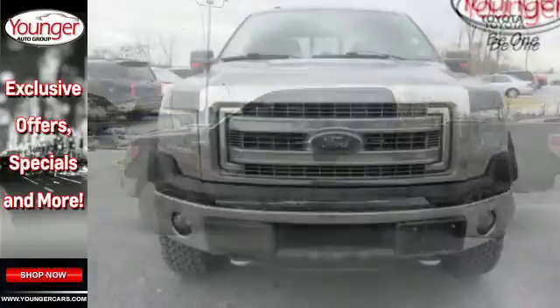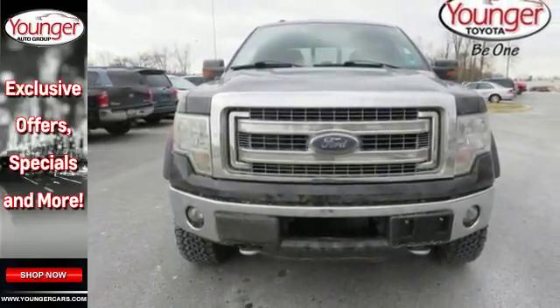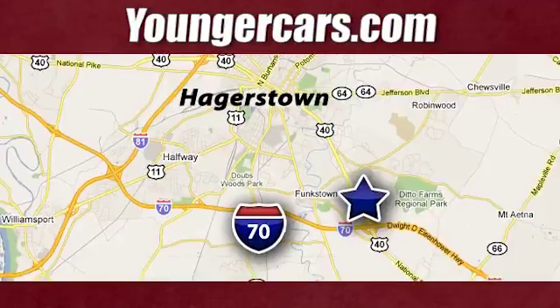This truck is ready to get to work. Take it for a test drive today. Visit our website at YoungerCars.com. We're conveniently located at 1945 Dual Highway in Hagerstown, Maryland.